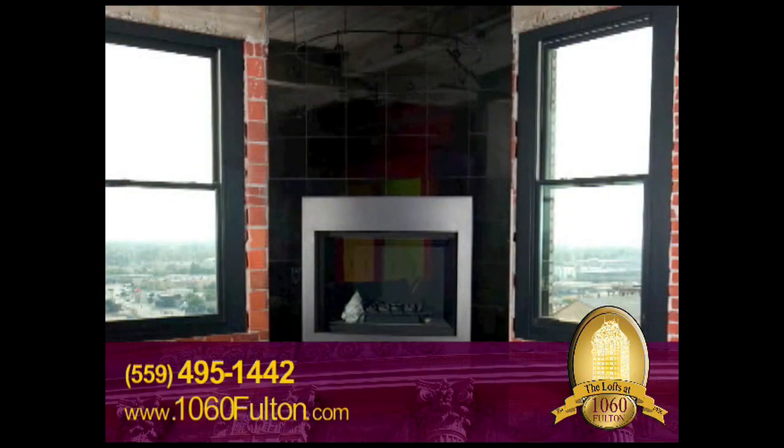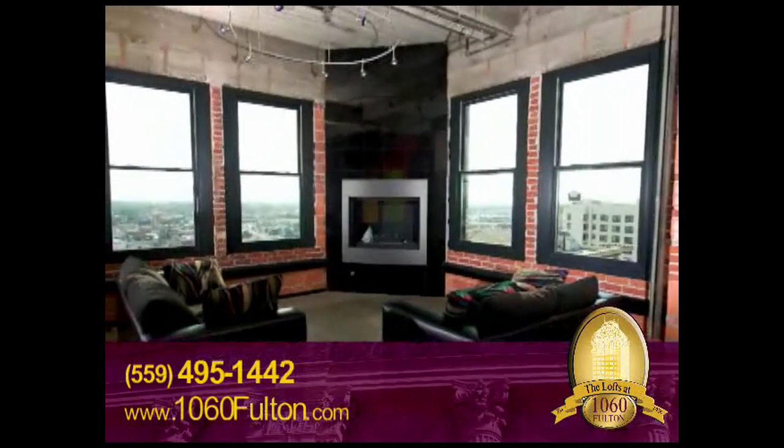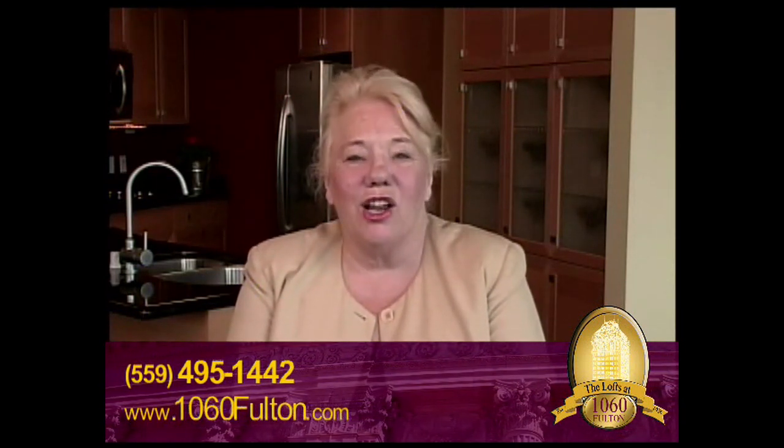I've had 40, 50, 60 guests in a loft, and there is no entertaining required because they're walking to the windows and looking out at our magnificent view. Just recently, we've had an Emmy Award-winning actor living in our lofts, Michael Badalucco. So let's hear what Michael had to say about loft living at 1060 Fulton.